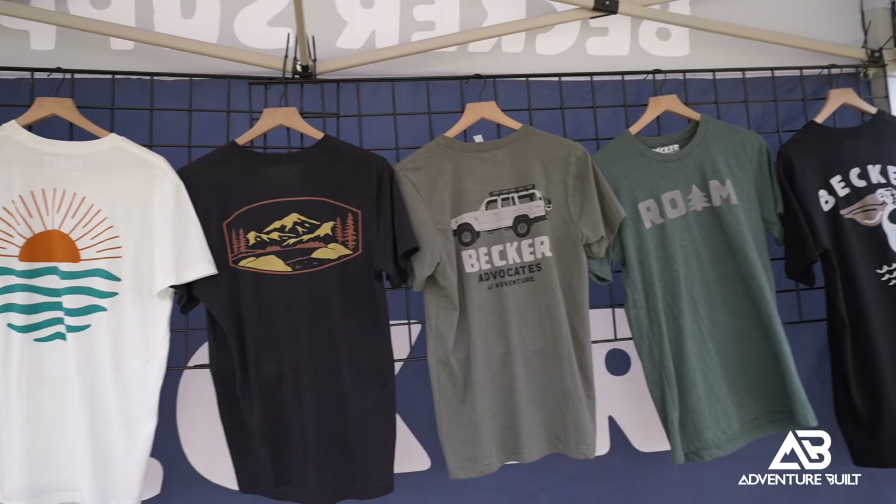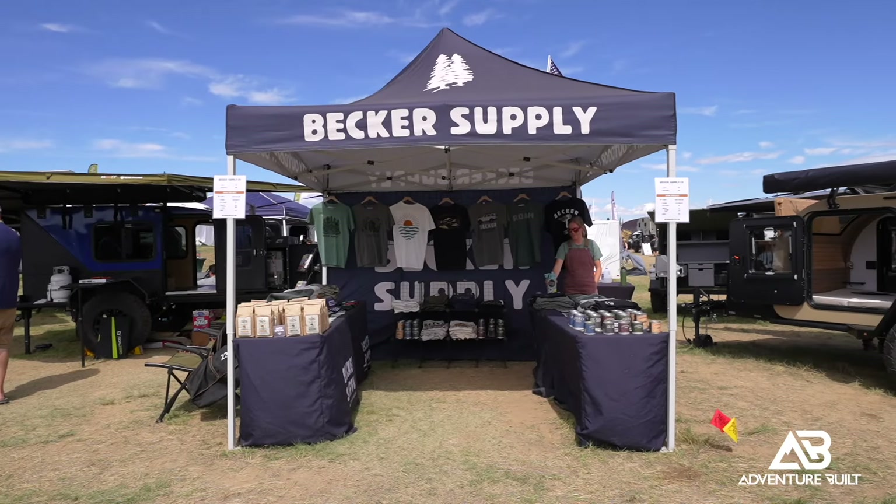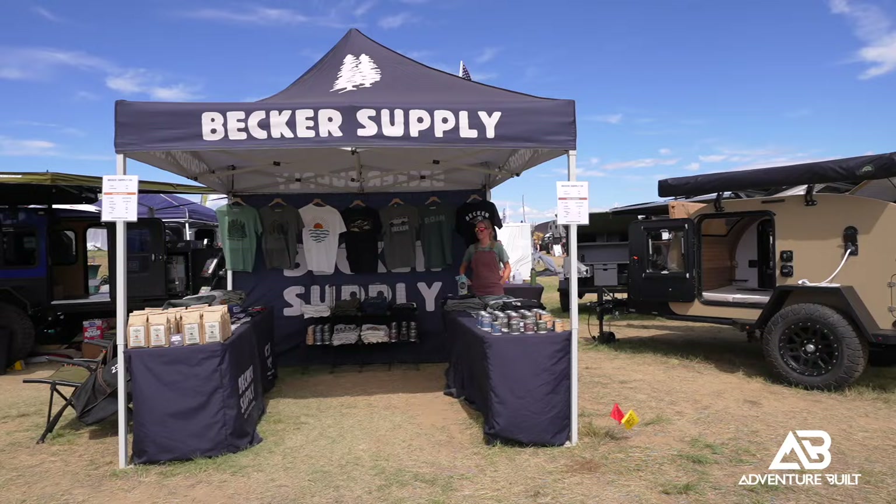I'm here at Becker Supply with Lena, and Lena, you guys have the most awesome graphics. Your FJ60 t-shirt really spoke to my heart. So tell me what you guys offer. Yeah, so we're an outdoor lifestyle brand. We offer products like apparel, which is kind of our main staple, and then we also have coffee, candles, stickers, and things of that nature. We try to create products that inspire people to travel and get outdoors, just like we do with our family.